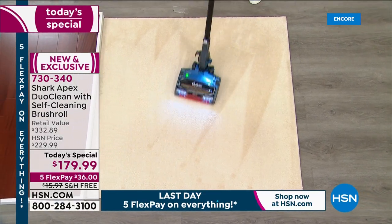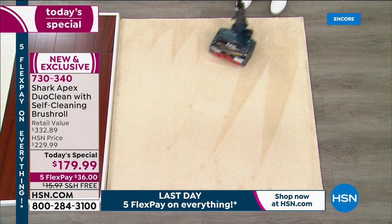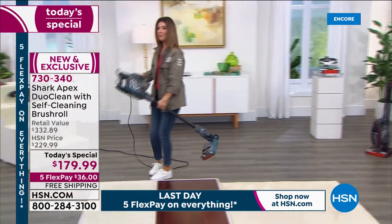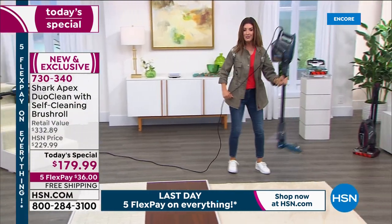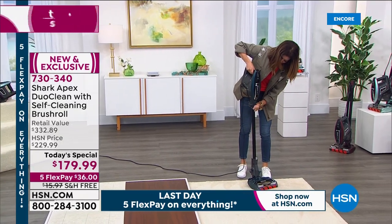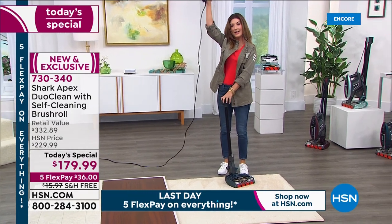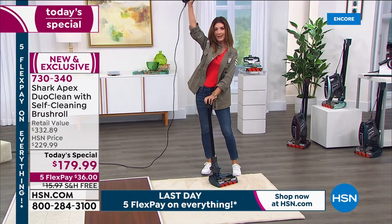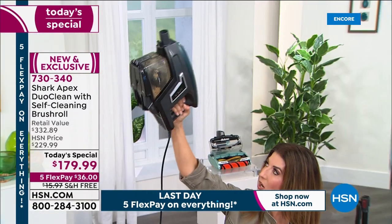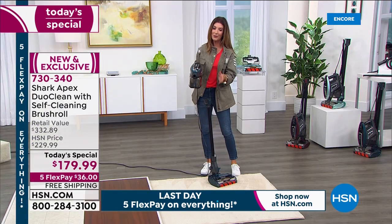I want a vacuum that can do the job and is easy to carry. You want to go upstairs or downstairs? Remove the top portion with a click, add on the wands, hold it over your head — it's only a few pounds. The handheld with attachments goes anywhere. It's not hard, and it's going to be so easy for you.